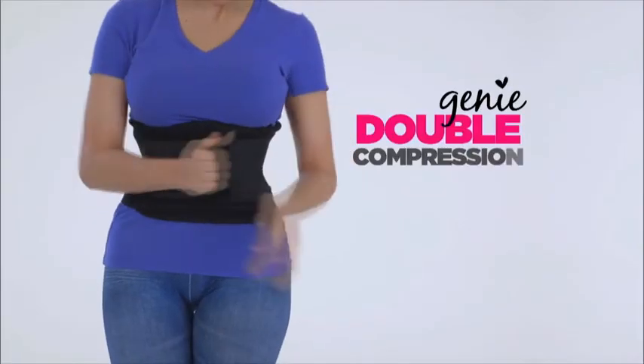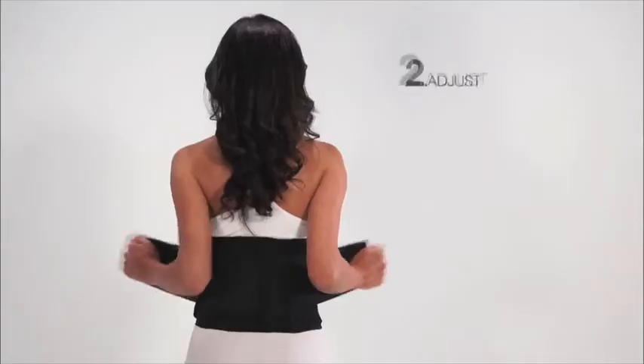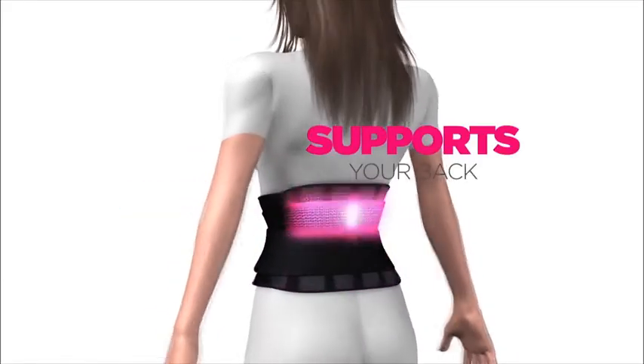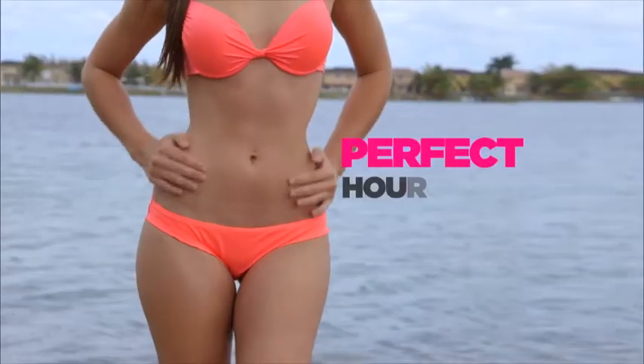The secret is Genie's double compression waist training technology. One, fasten the compression shaper. Two, adjust the slimming waist training band. Hides your belly, shapes your waist, supports your back, improves your posture, slims your waist for the perfect hourglass shape.